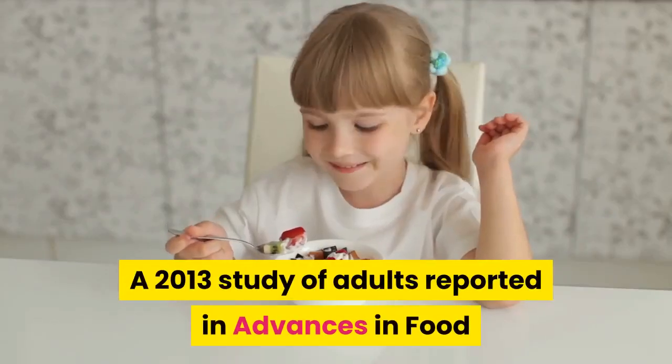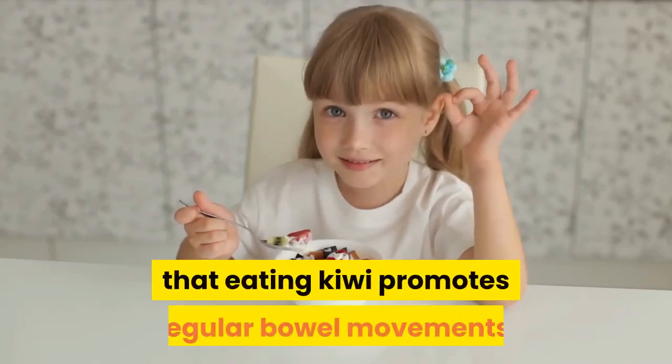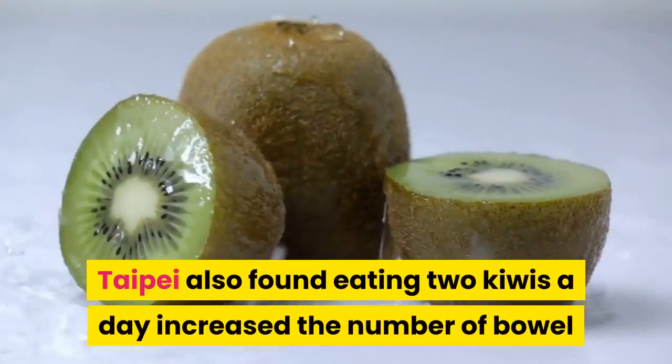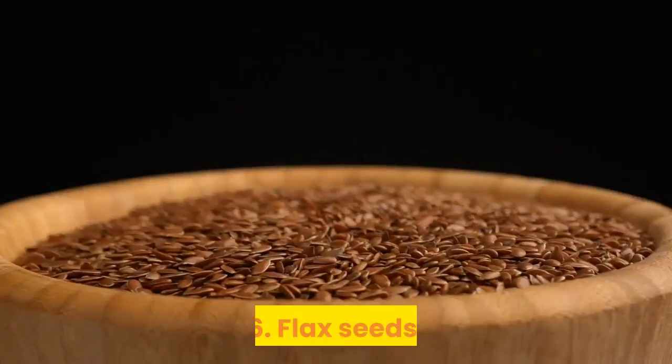Kiwi. A 2013 study of adults reported in Advances in Food and Nutrition Research found that eating kiwi promotes regular bowel movements. A previous study by researchers in Taipei also found eating two kiwis a day increased the number of bowel movements in adults with constipation.